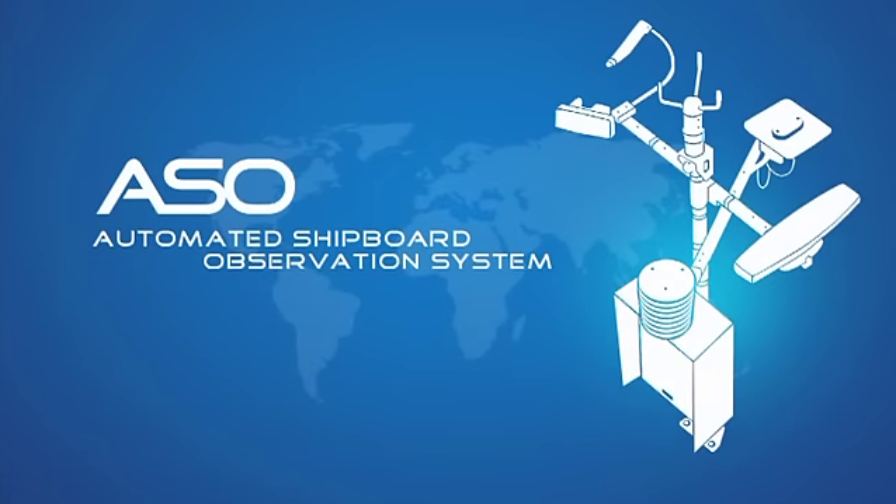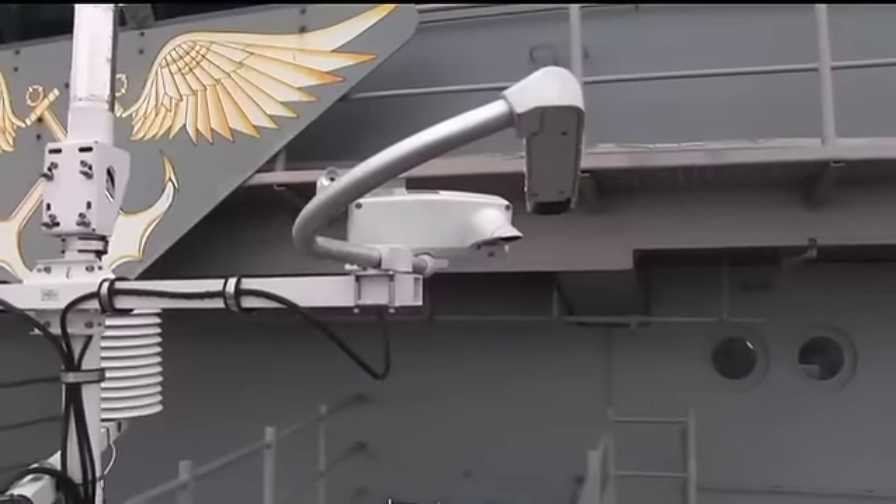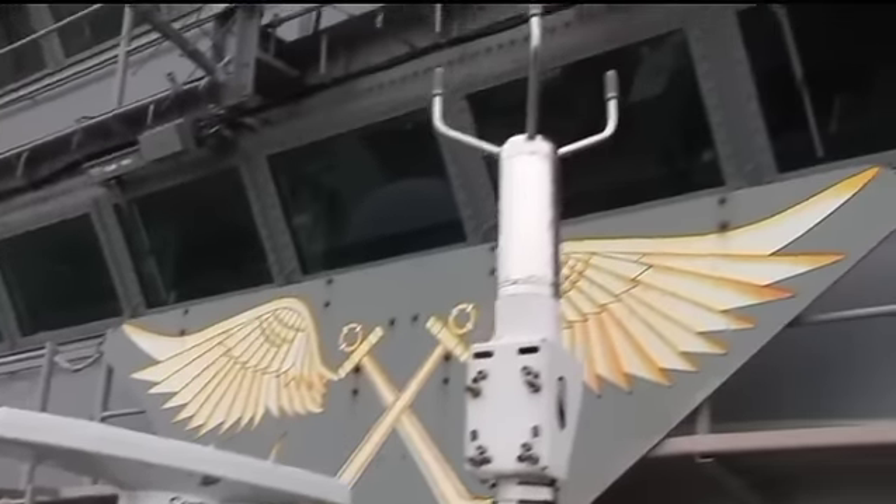The Automated Shipboard Observation System, or ASO, is another Tech Solutions rapid response project. The ASO is capable of replacing manual weather observations at sea with an automated process.